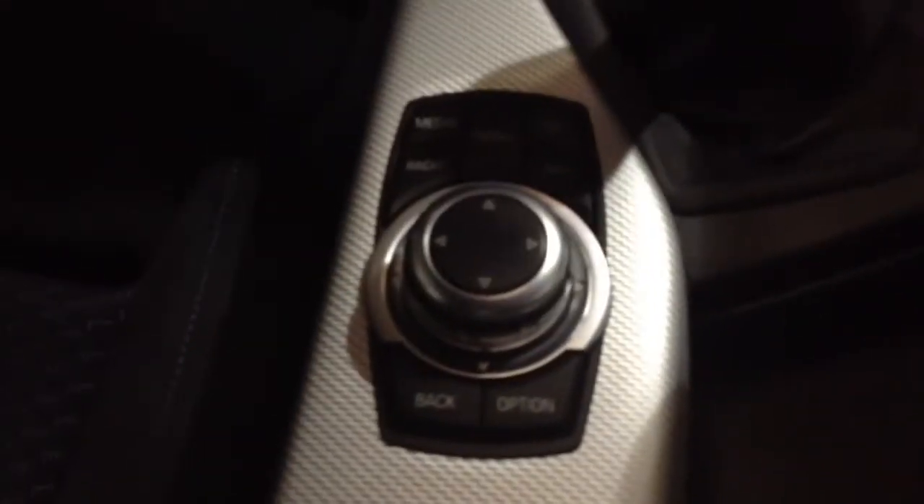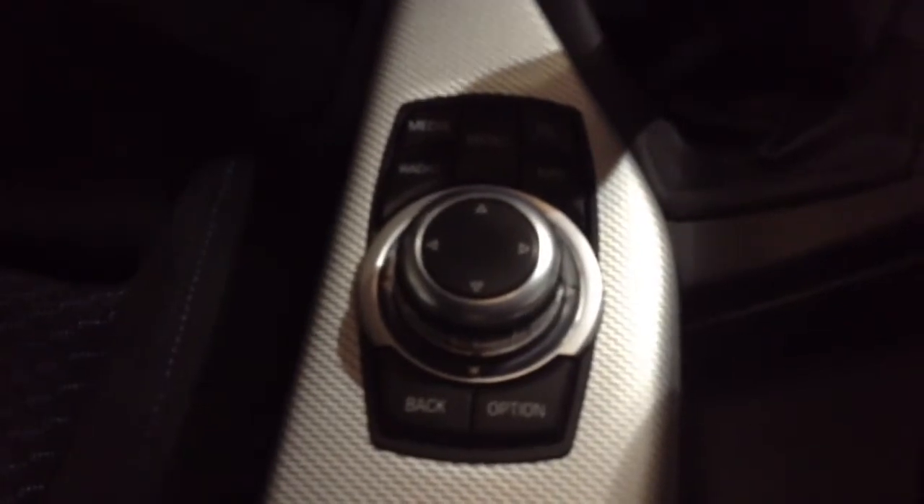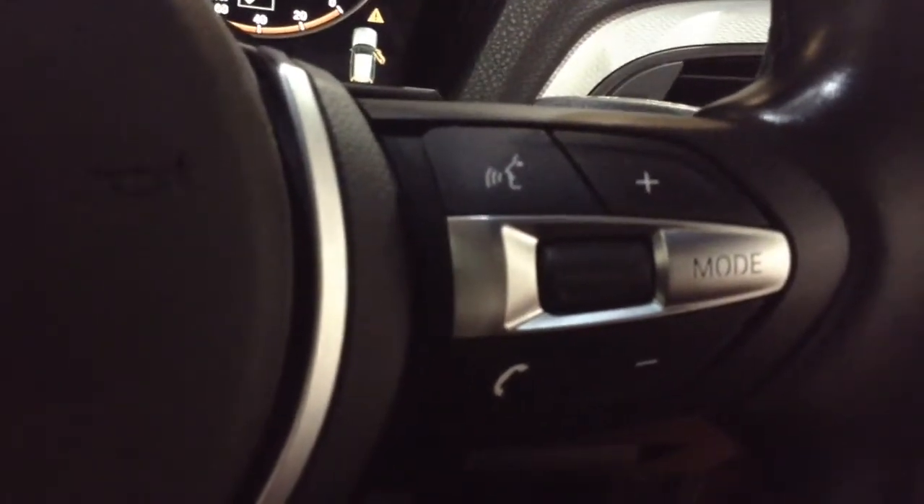The controls for the BMW onboard computer system are found in a very easy to reach place right next to the handbrake and the gear stick. On the steering wheel, the left hand side has the buttons for the cruise controls, and on the right hand side you'll find the audio and volume controls as well as the Bluetooth phone connectivity and voice command options.